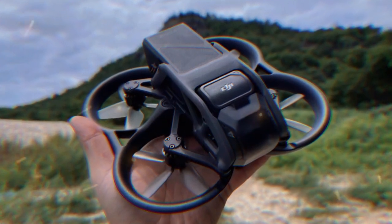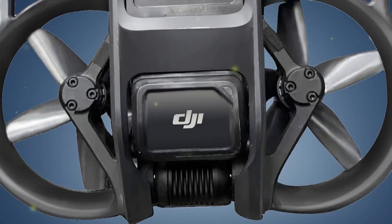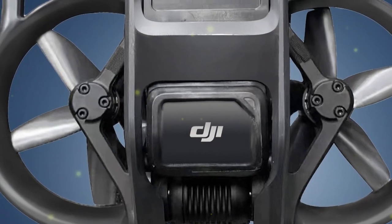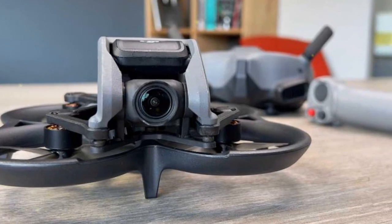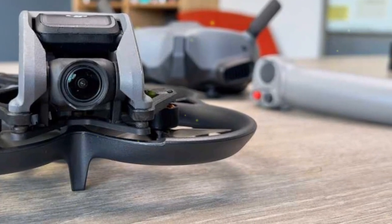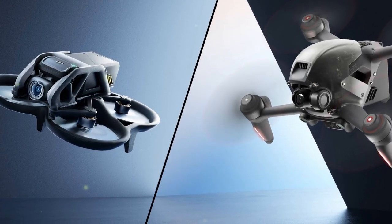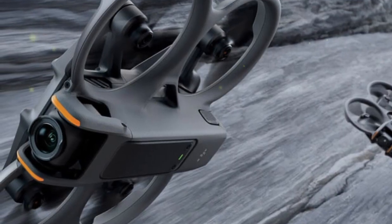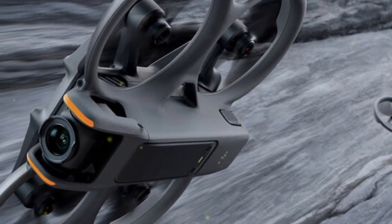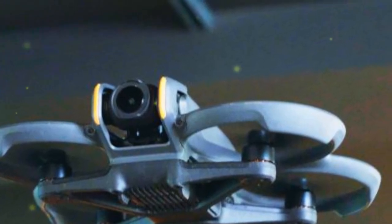An additional, subtle but crucial design benefit is that this gimbal rotation acts as a passive lens protection mechanism when the aircraft is shifting between its two operational drone flight paradigms. For the professional creative, this translates to true hardware consolidation — one high-spec aircraft capable of executing both immersive 360 capture and the dynamic, adrenaline-pumping FPV flight. This capability fundamentally alters the cost of ownership and the operational complexity for a wide range of video professionals.